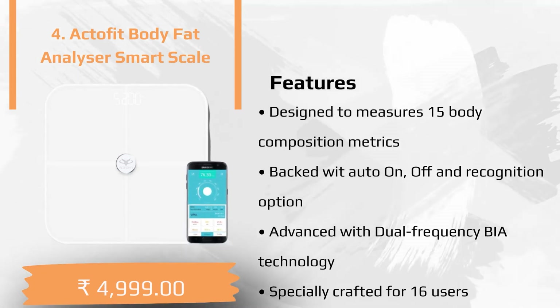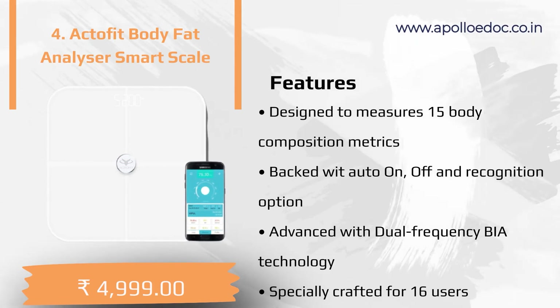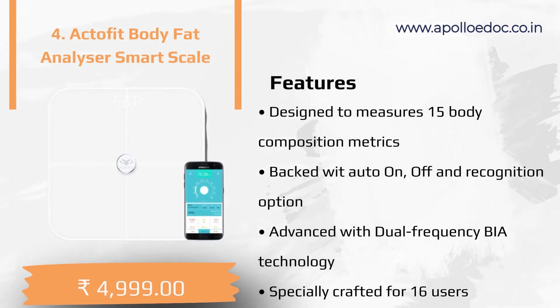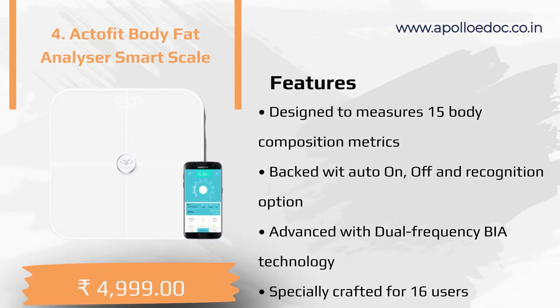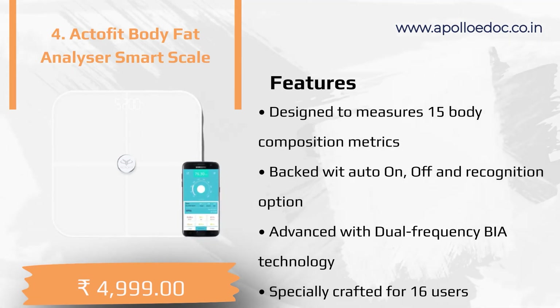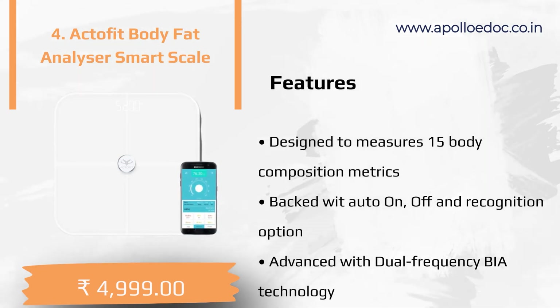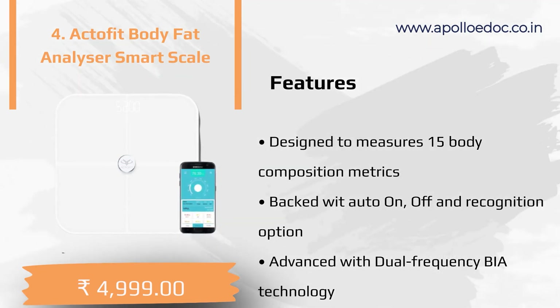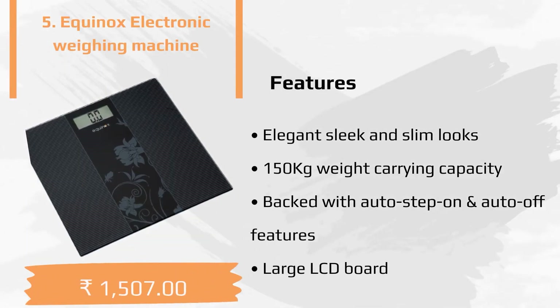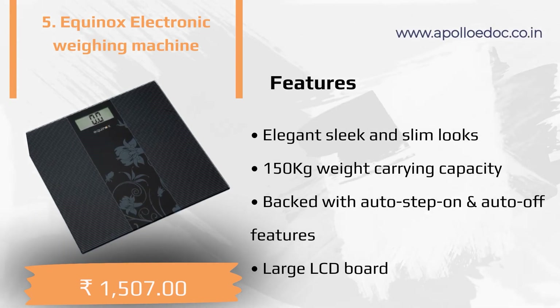The fourth product of the list is the Actor Fit Body Fat Analyzer. The coolest features of the product are as follows: designed to measure 15 body composition metrics, backed with auto on/off and recognition option, advanced with dual frequency BIA technology, and specially crafted for up to 16 users.